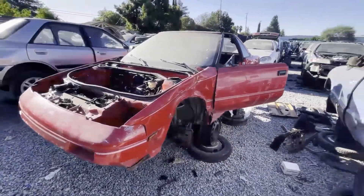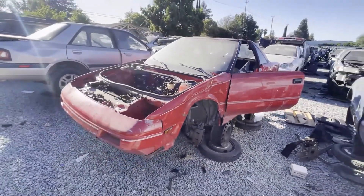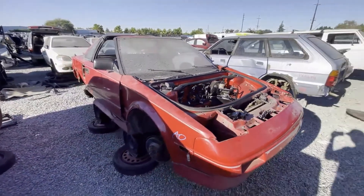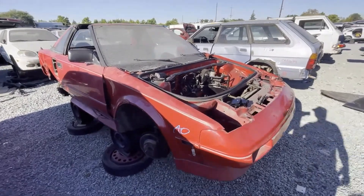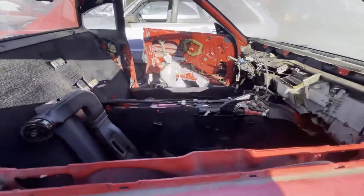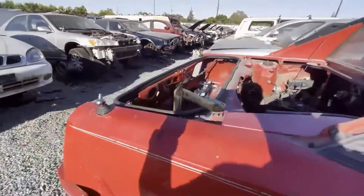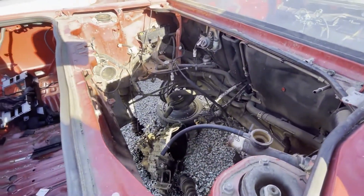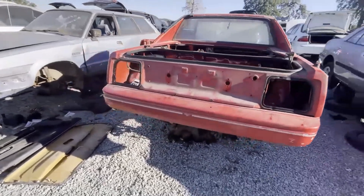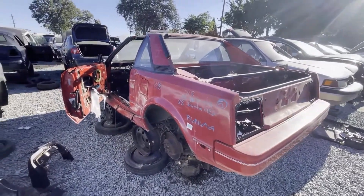Gen 1 MR2 — you don't see many of these anymore. It looks like someone's been through here and got quite a bit of the parts for it, but they left the engine... wait, they took the engine too. Wow, wonder how clean this was when it arrived. I picked this one pretty darn clean. There's the '88 MR2 — pretty cool.